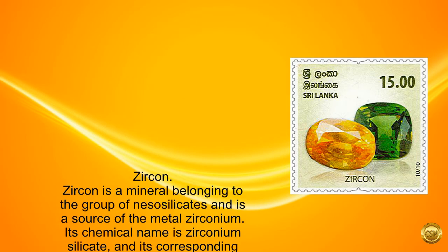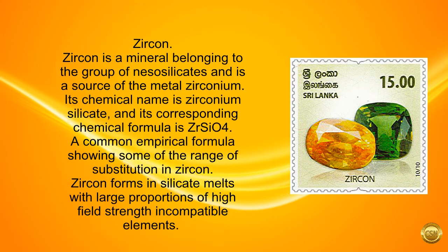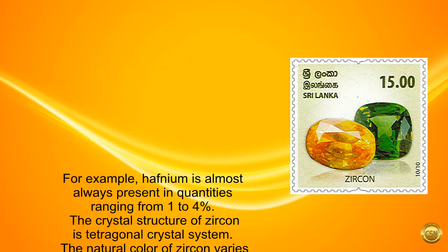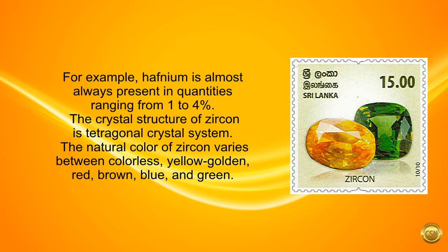Zircon. Zircon is a mineral belonging to the group of nesosilicates and is a source of the metal zirconium. Its chemical name is zirconium silicate, and its corresponding chemical formula is ZrSiO4. A common empirical formula shows some of the range of substitution in zircon. Zircon forms in silicate melts with large proportions of high field strength incompatible elements. For example, hafnium is almost always present in quantities ranging from 1 to 4%.